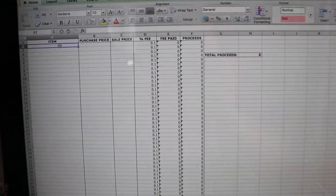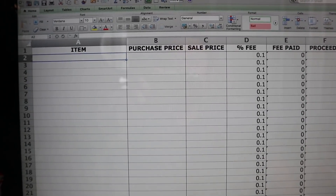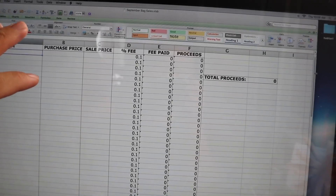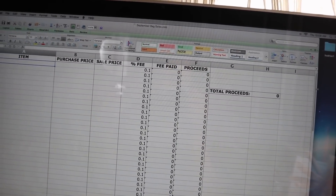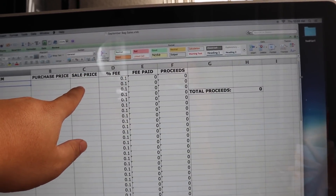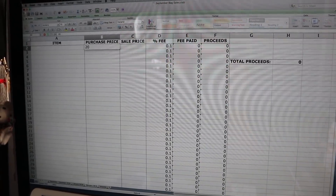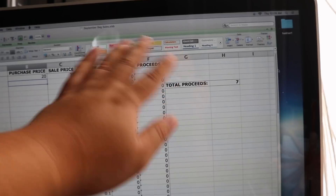As you can see there is the item name, purchase price, sale price, and that's the percent fee - that is from the Depop fee, not including the regular tax or anything. So you kind of have to pre-calculate that to get an exact number. I usually calculate the purchase price because I purchase things from different places with different taxes. Then the fee paid is the sale price times the fee percentage, and the proceeds is the total amount that I make after the purchase price. So say I buy something for $20 and sell it for $30 - the fee paid is $3 and proceeds are $7.